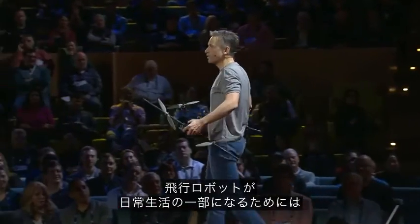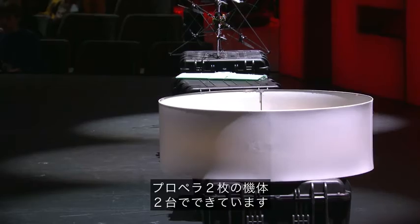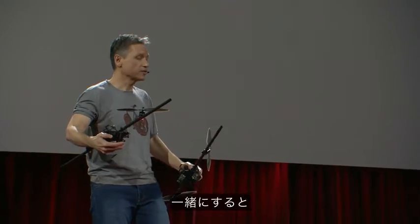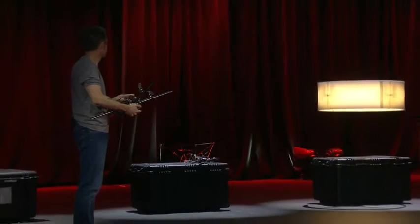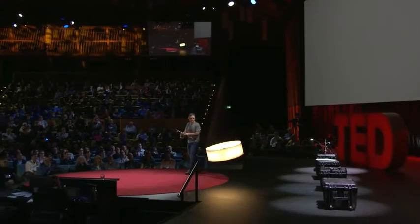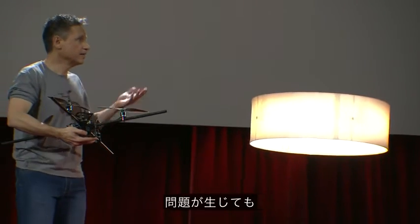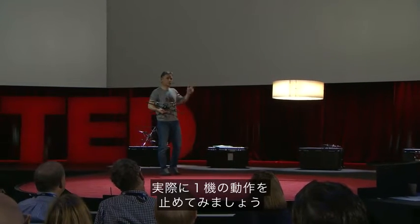If flying machines are going to enter part of our daily lives, they will need to become extremely safe and reliable. This machine over here is actually two separate two-propeller flying machines. This one wants to spin clockwise, this other one wants to spin counterclockwise. When you put them together, they behave like one high-performance quadrocopter. If anything goes wrong, however — a motor fails, a propeller fails, electronics, even a battery pack — the machine can still fly, albeit in a degraded fashion. We're going to demonstrate this to you now by disabling one of its halves.